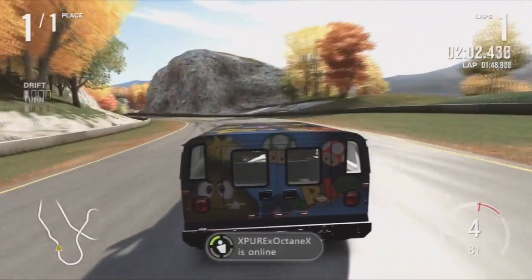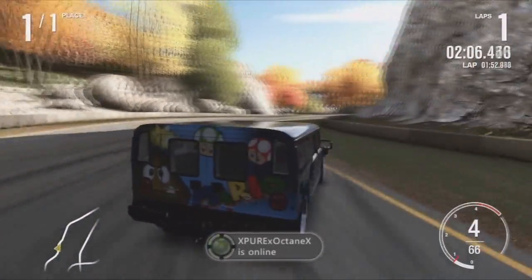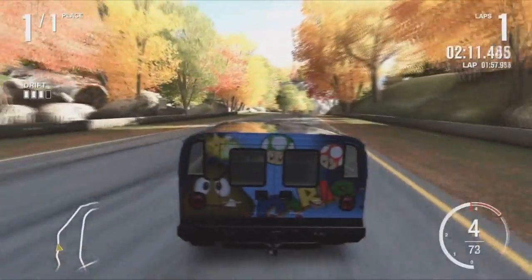Right here I started to do pretty good — I got some good drifting going on. I find this part of the track pretty easy. And over here I got a pretty good drift too.